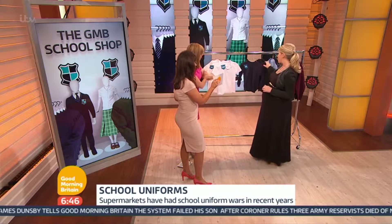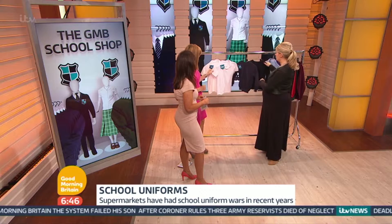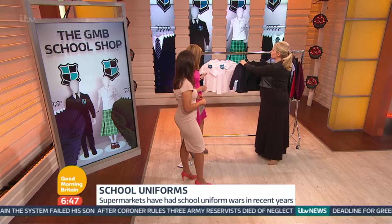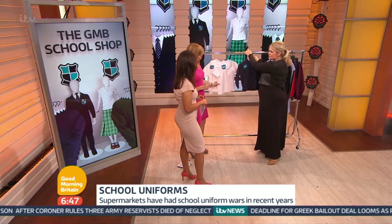What's the price difference between the Aldi and the M&S uniform? It almost doubles up. So you're talking about double. That said, you're going to £10, so yes, it's an investment, but it's not that much.